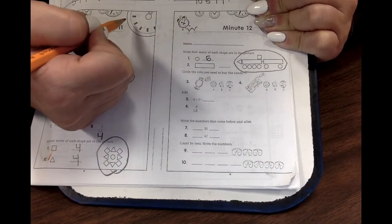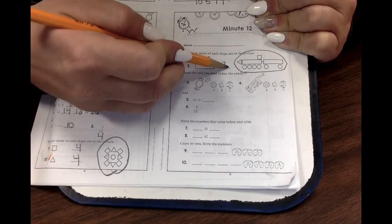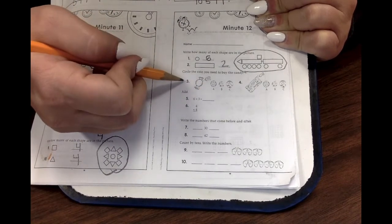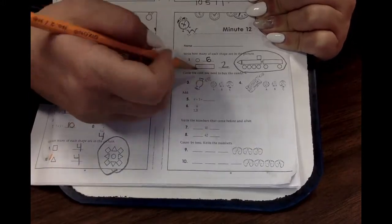How many rectangles do you see? Did you write two? You're amazing. Remember, this money one — number three and four — you do not have to do. It's just fun if you want to.